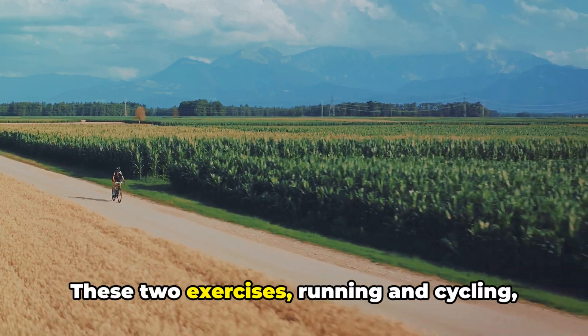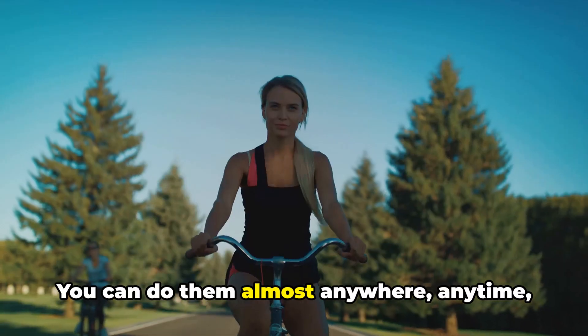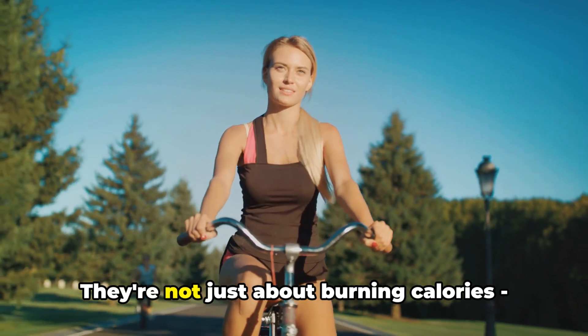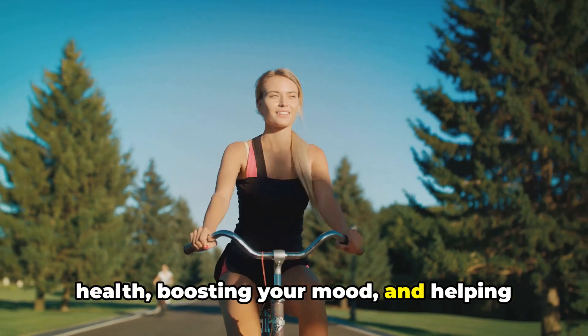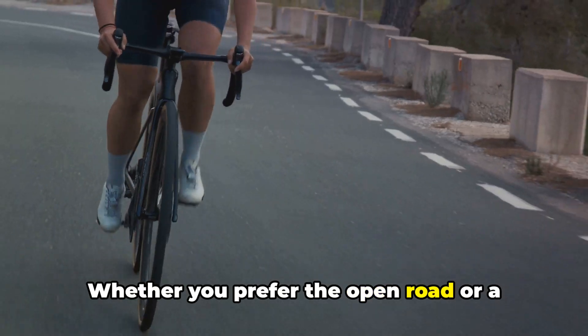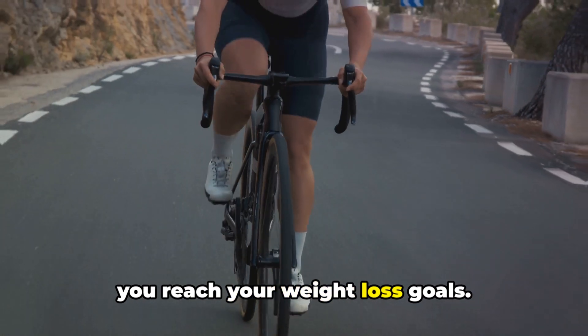These two exercises, running and cycling, are both versatile and accessible. You can do them almost anywhere, anytime, and they require minimal equipment. They're not just about burning calories — they're about improving your overall health, boosting your mood, and helping you lead a more active lifestyle. Whether you prefer the open road or a stationary bike, these exercises can help you reach your weight loss goals.